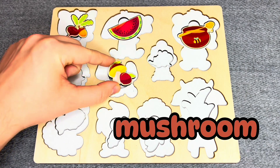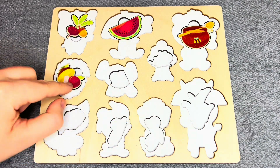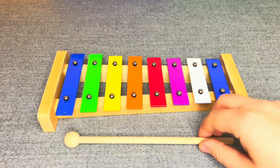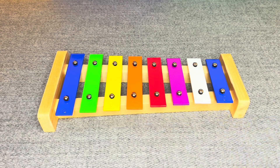Where should I put it? No! No! No! No! No! Wow! This is a xylophone! Let's play something! Wow! Nice!